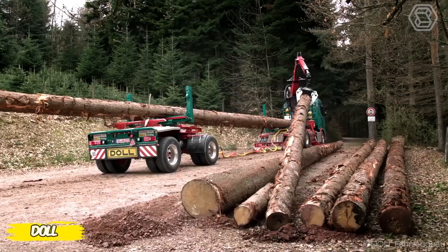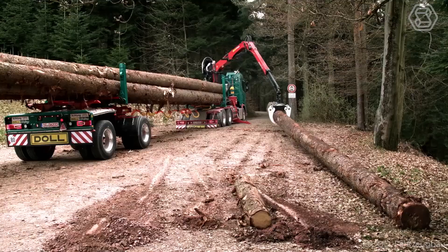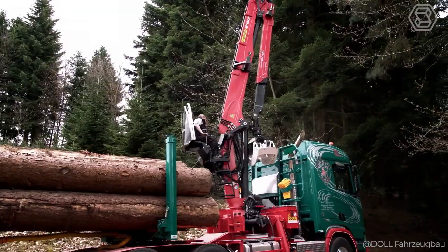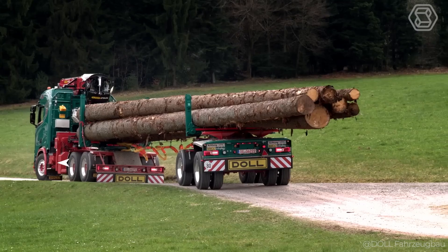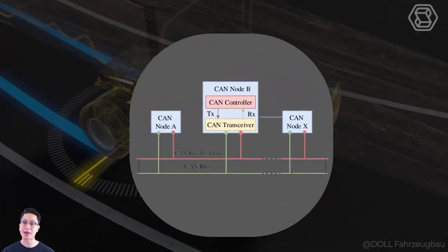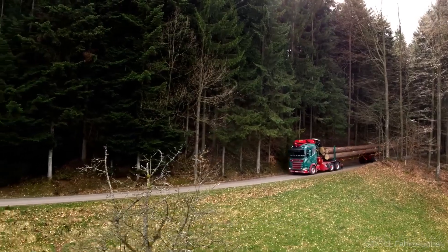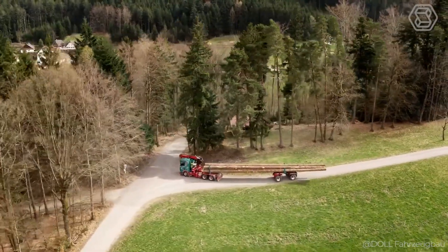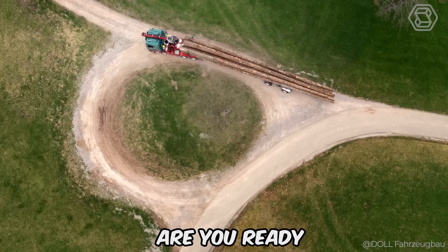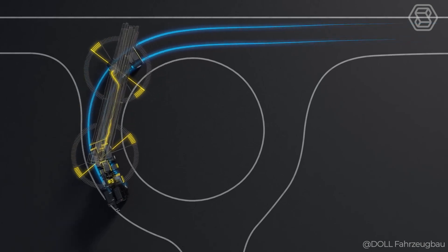How can you experience full control over the transportation of long timber? Doll offers the answer: self-driving trailers that turn transportation into an art form. Whether you choose the two-axle or three-axle version, your load up to 72 feet will be safe and under control with a state-of-the-art CAN bus system. With multi-telescopic adapters, the crane opens up new horizons of use, making every trip a masterpiece of convenience and versatility.